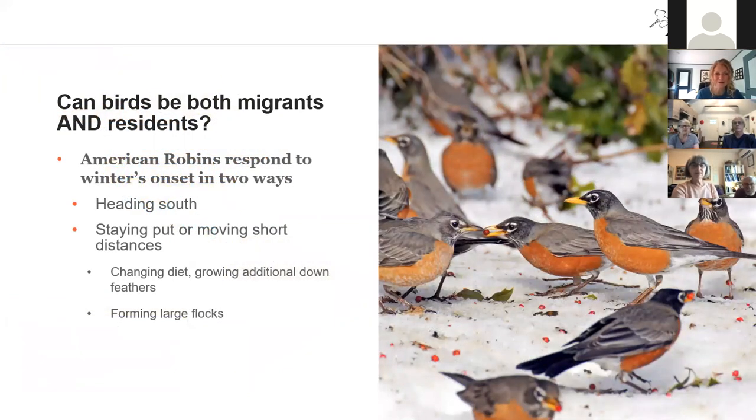We get the question a lot about whether birds can be both migrants and residents, and the short answer is yes — it depends on where those birds are located within their range. American robins are a great example here in Connecticut. Some North American robins come down from Canada and spend the winter with us because it's slightly more mild. But many of our robins stay within just a few miles of where they were breeding in our backyards, right here in Connecticut.